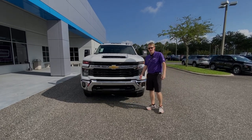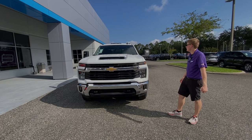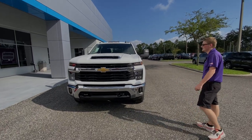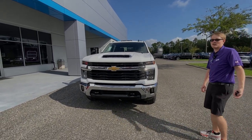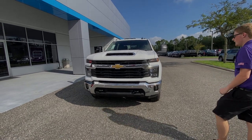Hey everybody, welcome to George Moore Chevrolet. My name is Cody. Today I'm going to walk around the 2025 Chevy 3500 Duramax diesel with you. This truck is a beast. If you're looking for a truck that needs to tow 20,000 pounds on the conventional tow, this is it right here.